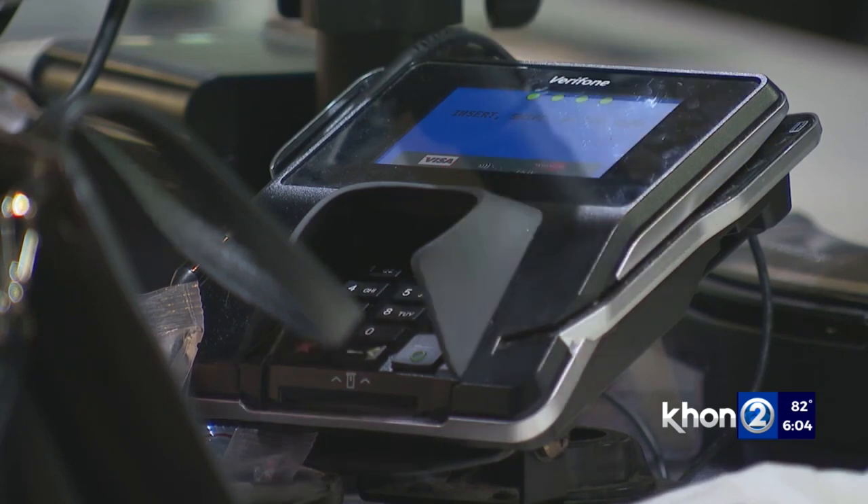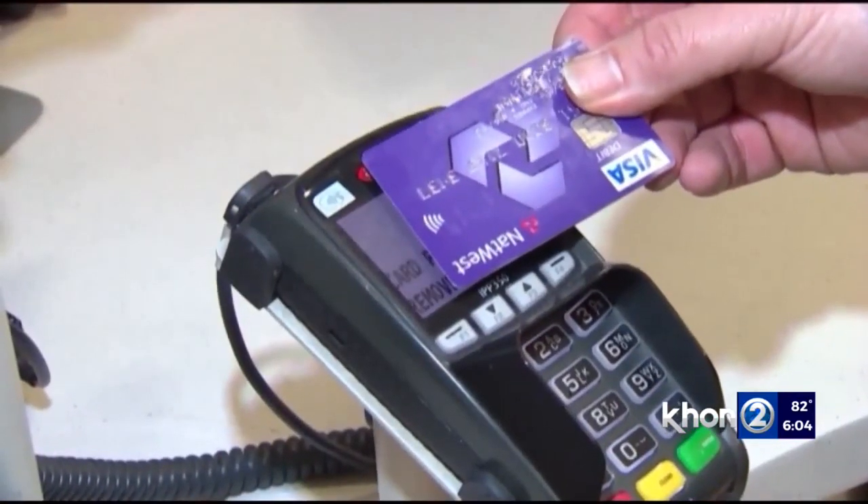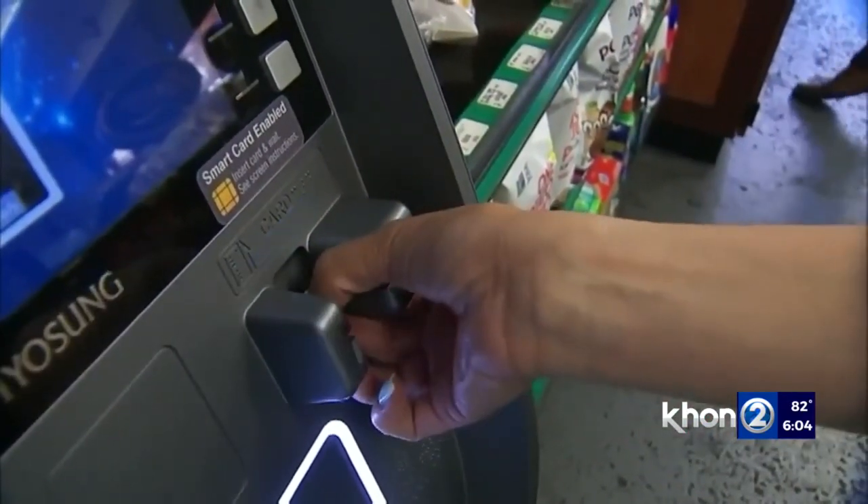Experts suggest using the tap feature at checkouts or mobile pay. If you suspect your card may have been skimmed, call your credit card company. Christy Tomashiro, K22 News, working for Hawaii.